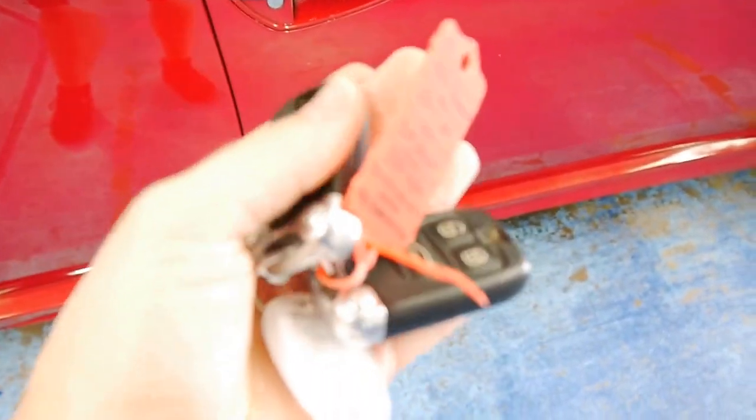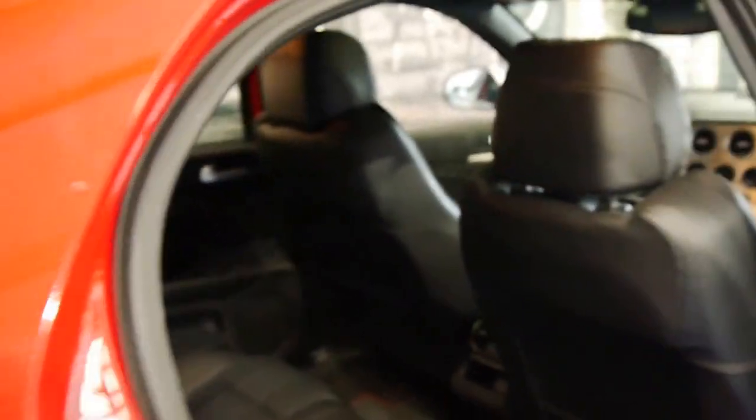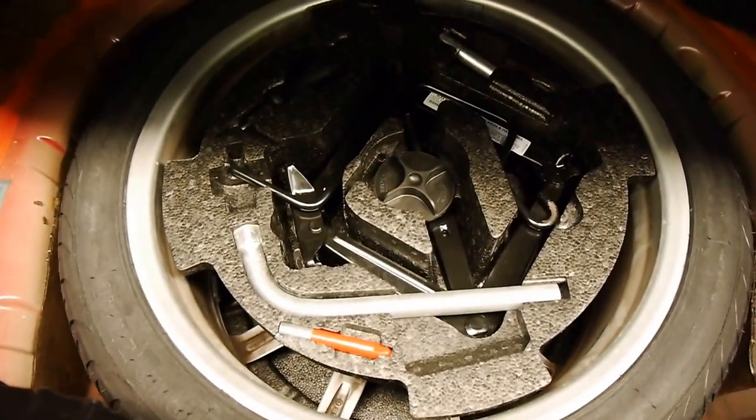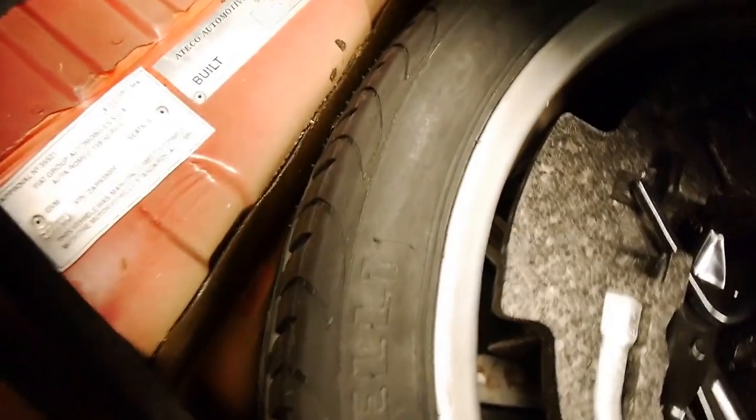Two sets of factory key fobs. Back passengers have the same black leather, plenty of room, factory floor mats back here as well and the Alfa embossing. The boot is deceptively large — it's very deep and can definitely take a couple of sets of golf clubs. You've got the bonus of a full size spare as well, which looks like it's never been on the road — it's got all the little tabs on it. So it's a brand new full size Pirelli spare, which is a nice addition to the car.